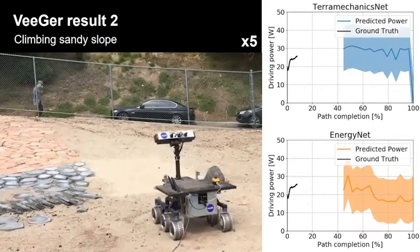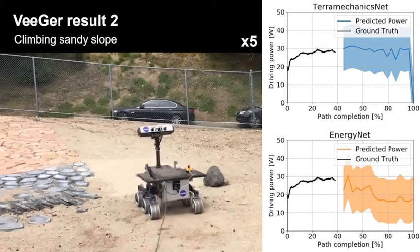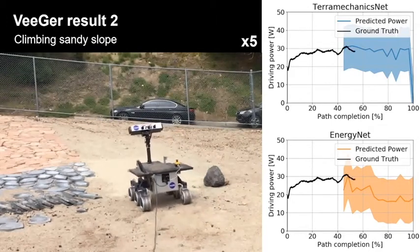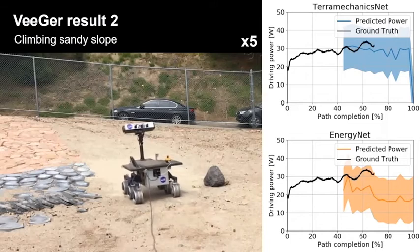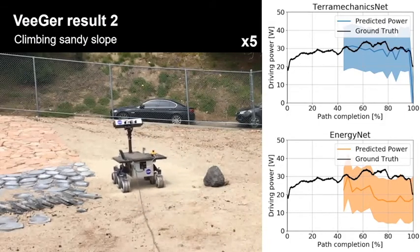Here are the results when the rover is climbing the sandy slope. Both results of the predicted power follow the trends, although the Energy Net result tends to underestimate compared to the TerraMechanics Net result. For future work, we plan to fuse the V-GIR algorithm and an existing path planning algorithm to accomplish energy-optimal AutoNav.